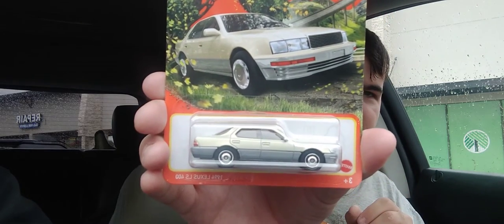The next one I have here is a 1994 Lexus LS 400 — a big four-door sedan. And that's what it looks like.